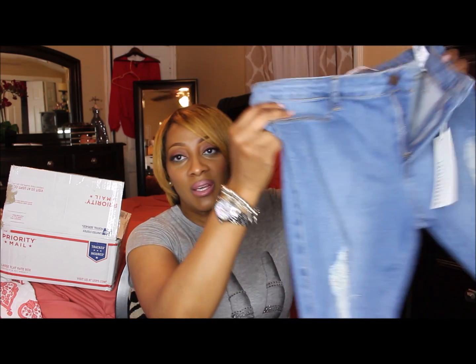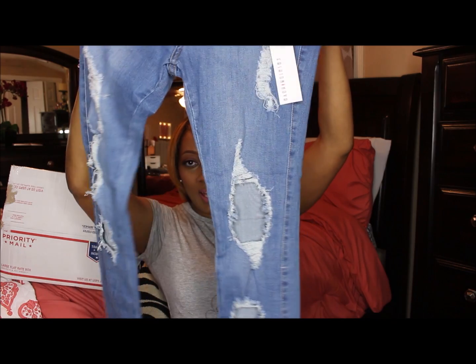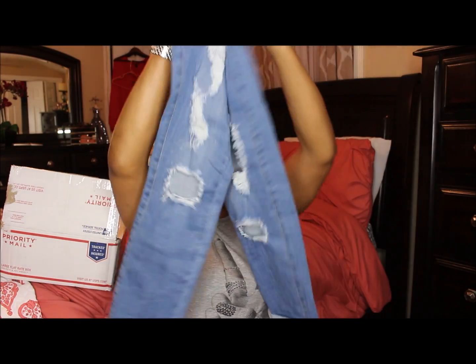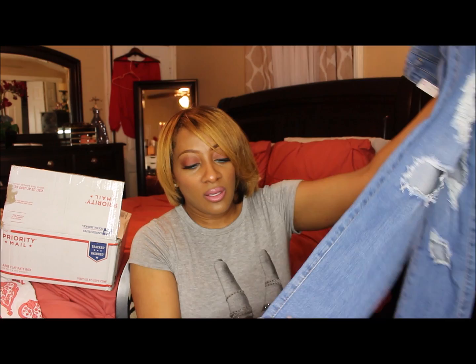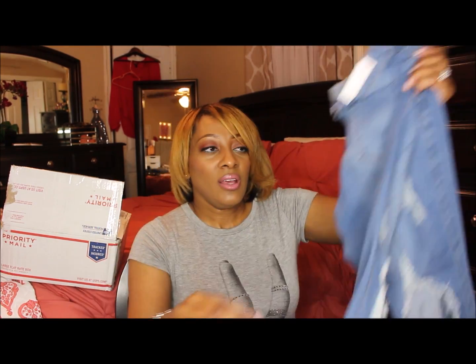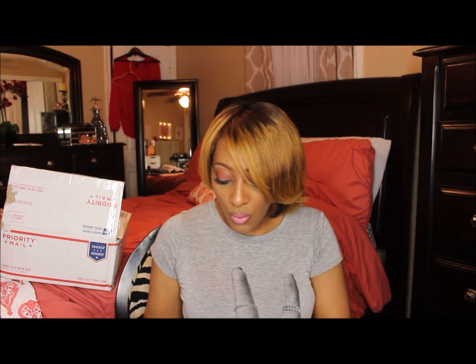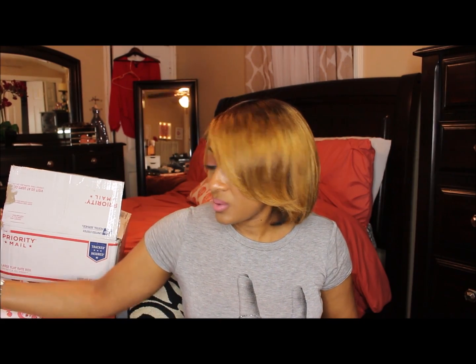I know I went crazy getting all these pairs of jeans, but I just had a feeling they would be right. Looking at the reviews on YouTube helped me make my decision and I'm glad I did. These are some more distressed denim, and I like how they have cutouts and also a roll-up ankle cuff — you can take the cuff out if you want, but these fit so nice.